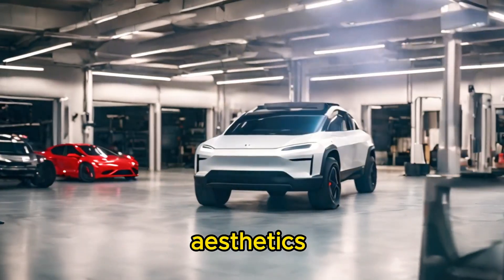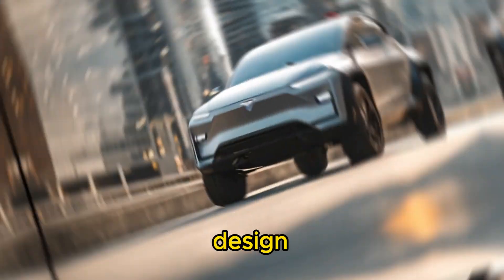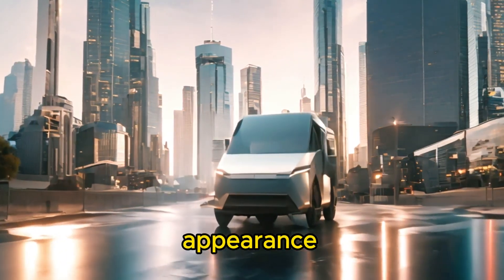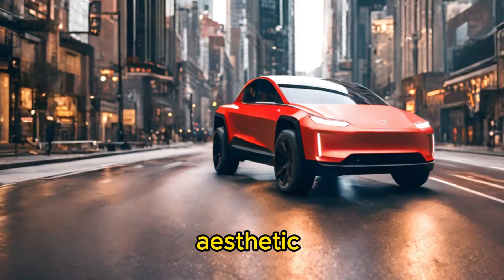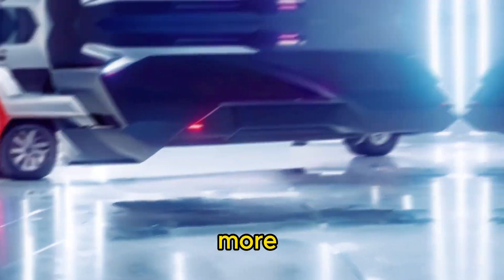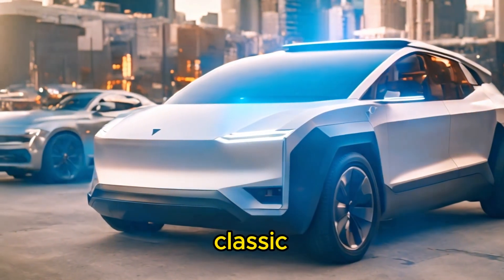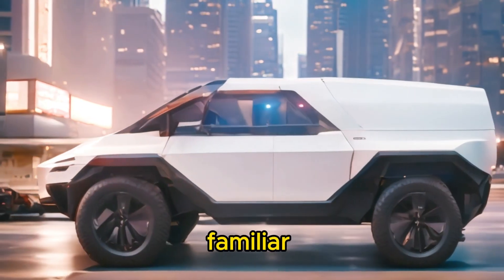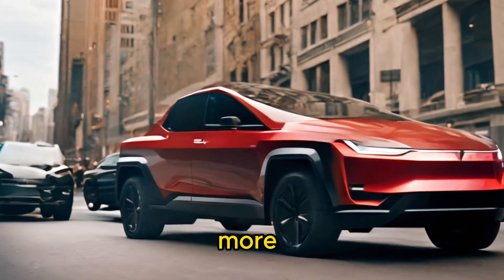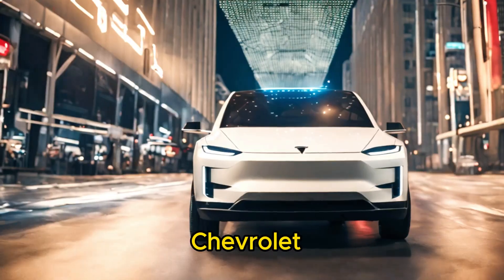Twelfth, aesthetics and design: the Tesla Cybertruck features a bold, futuristic design with angular lines and a unique exoskeleton construction, and its unconventional appearance may appeal to those seeking a distinctive and modern aesthetic. The Toyota Sequoia, Ford Expedition, and Chevrolet Tahoe offer more traditional SUV designs with varying degrees of styling cues, and their classic appearance may appeal to consumers seeking a timeless and familiar look. By considering these factors, consumers can make a more informed decision when comparing the Tesla Cybertruck with other SUVs like the Toyota Sequoia, Ford Expedition, and Chevrolet Tahoe.